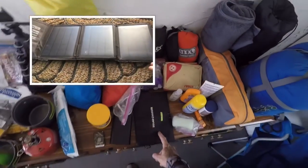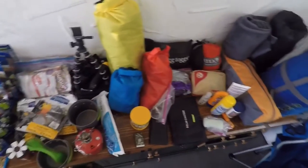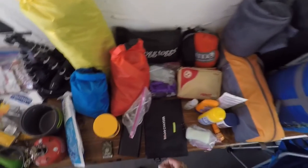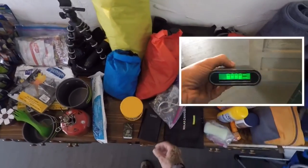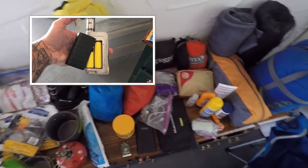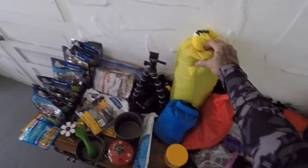Got a solar panel that folds out and works pretty good. The only thing I don't like about it is when you go into some shade, or a big truck passes you, it cuts off and you have to replug it in — kind of a pain. Random charging cords and a battery pack that I use; it's cool because it uses the same batteries as my vaporizer — dual purpose.